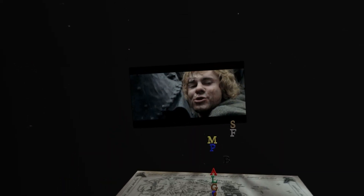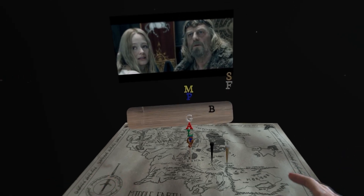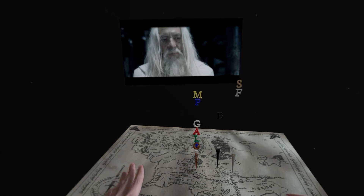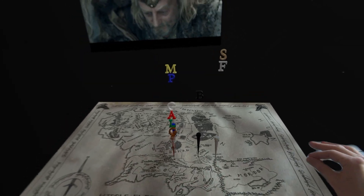It could also be next-level Amazon X-ray type information. For Game of Thrones, maybe a family tree. Same for Shogun or for Dark. If you're watching a murder mystery, maybe a Pepe Silvia type pinboard where evidence gets linked and uncovered as you progress through the story.